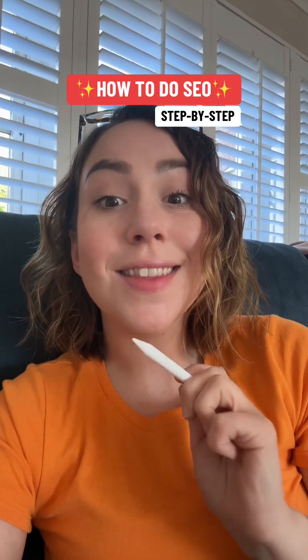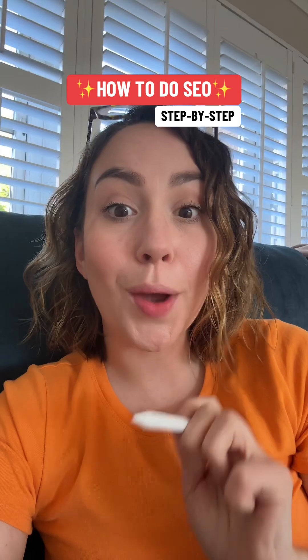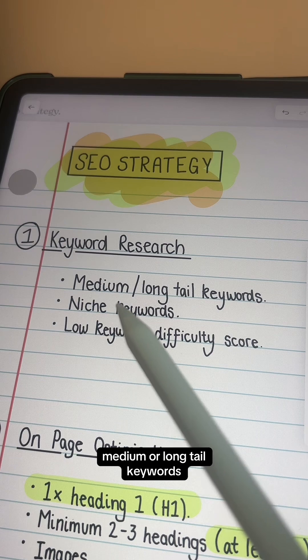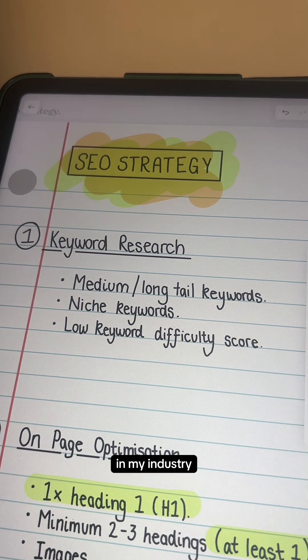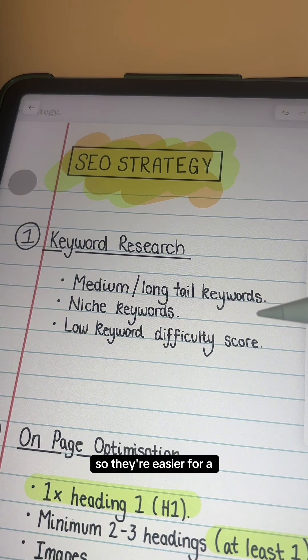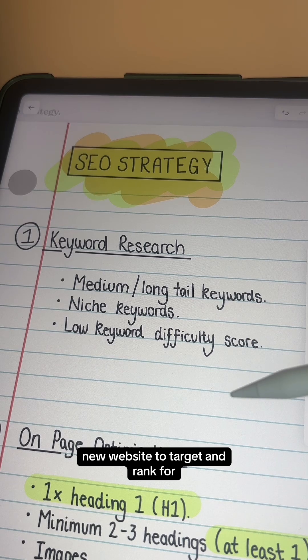If I was just starting a brand new business, this is the exact process I would follow to get that website to rank higher on Google. Start out with keyword research, looking for medium or long tail keywords in my industry. The goal is to look for niche keywords — keywords that fewer websites are targeting — so they're easier for a new website to rank for.